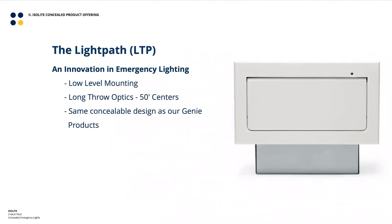The other product to highlight is the LightPath, the LTP. We haven't done a good enough job telling people about its features and benefits, but it is very unique in the industry — we're the only ones who do this. From a concealed perspective, it works the same way as the others: flush to the wall when inactive, door opens and illuminates when active. But it's intended to be mounted 18 inches off the ground, with a beam pattern that throws out the sides and slightly down to the floor, giving 50-foot center-to-center spacing at a low mounting height.